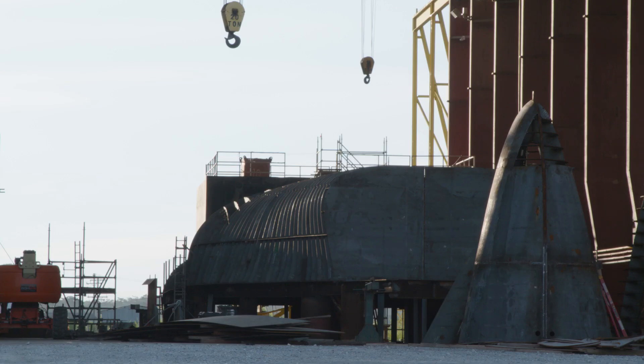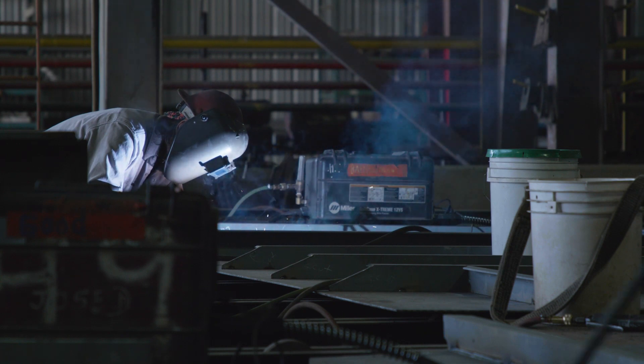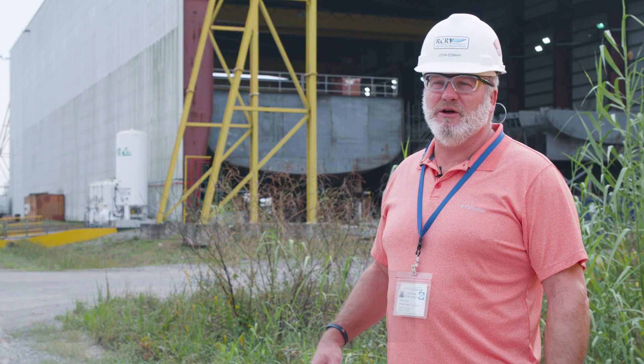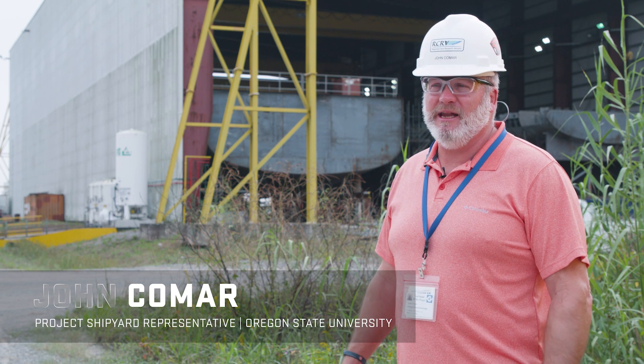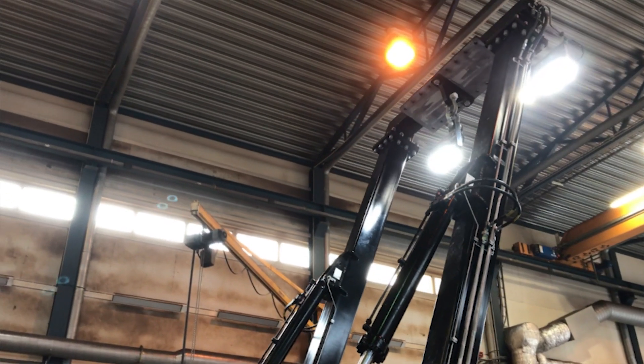In a lot of ways, building a research ship is like any other ship. Our RCRV is different in that we have a very tight envelope to build in terms of physical constraints, and we have a lot more equipment than what the typical ship that this shipyard would build.